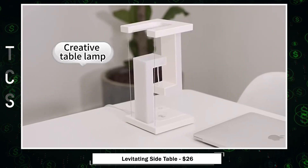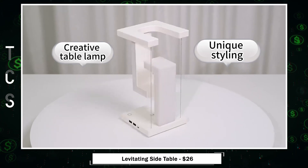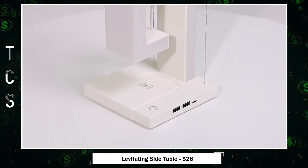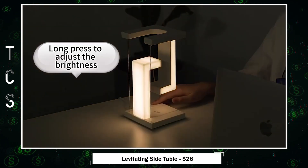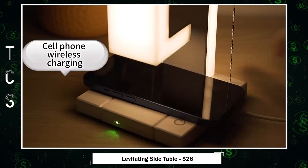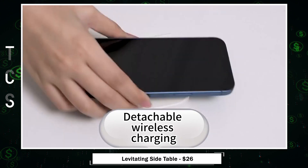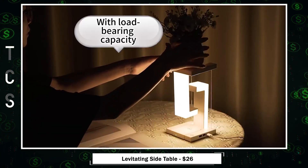Levitating side table — a marvel of design and functionality. Its physics-inspired balance suspension structure is a conversation starter, sure to catch the eye of family and friends. With three lighting modes and adjustable brightness via touch controls, it creates a warm, flicker-free ambience for any setting. It's also a wireless charging station with two USB ports for your convenience. Perfect for bedside tables, living rooms, and offices, it's not only a lamp but an inspiration for creativity and learning.